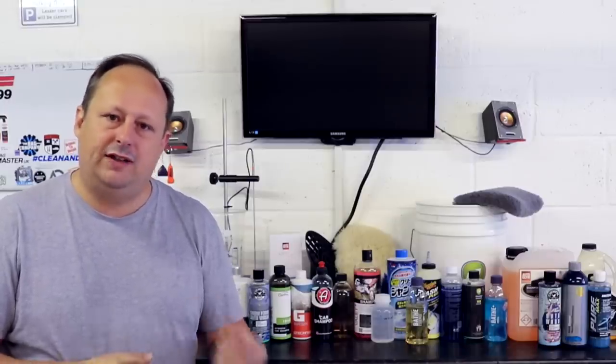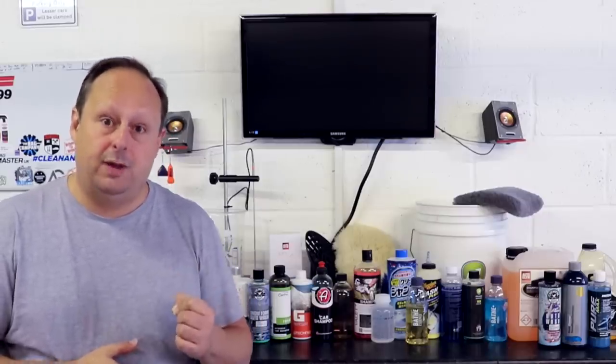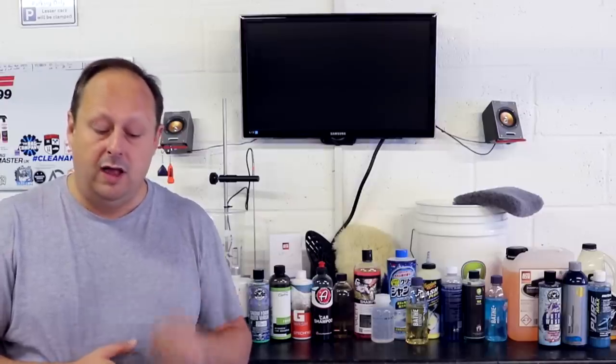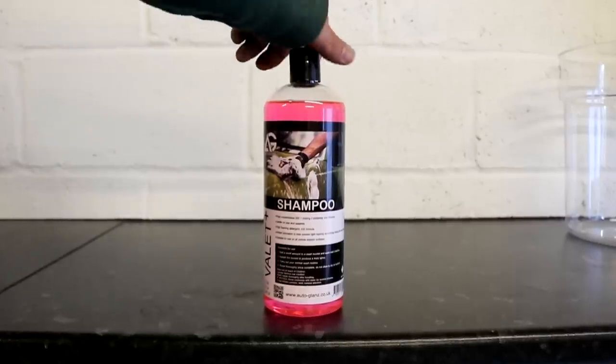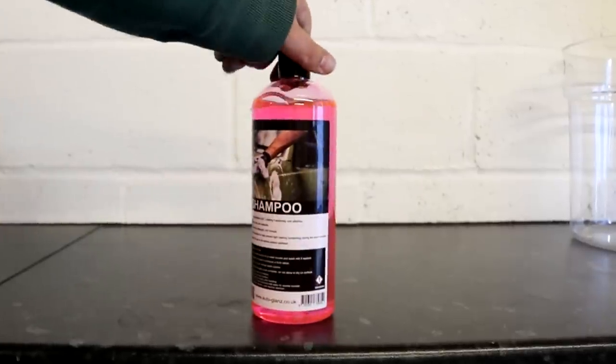Next we have the Autoglym Trade Shampoo, which is a standard concentration of around 1 to 250. If you're signed up to a trade account you can get quite a big discount on this product — it's already very cheap. I'm going to give you the standard retail price as if you were just buying it from the Autoglym website. For 1 litre the product is £6.95, for 5 litres it's £15.95, and you can also buy 25 litres for £46.95.